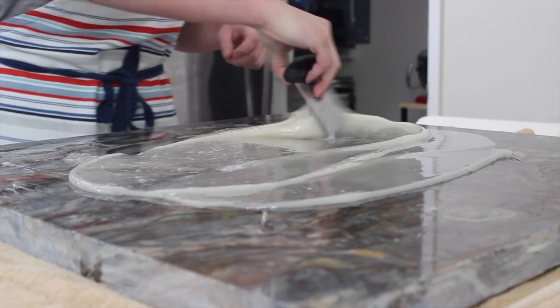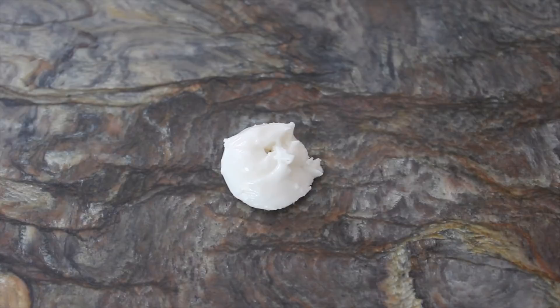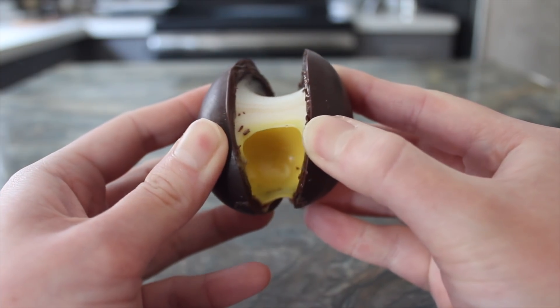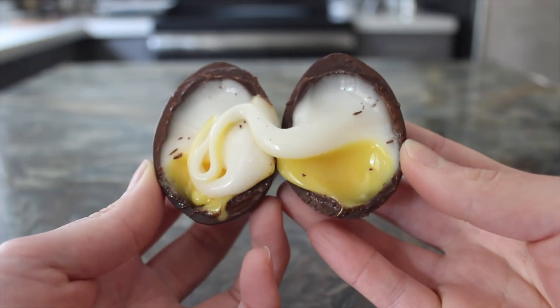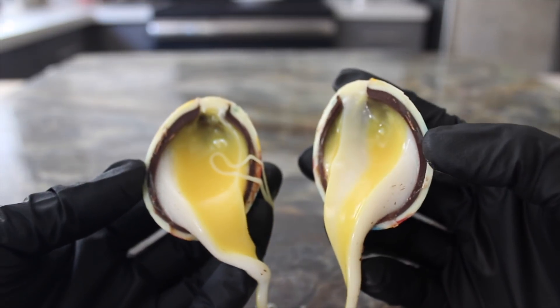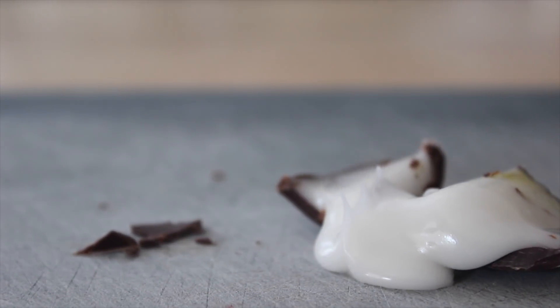And there you have it — artisanal Cadbury Cream Eggs. There is a lot of information in this video; I hope it'll serve as a useful resource for confectionery enthusiasts or anyone interested in making these at home. I hope you enjoyed the video and learned something new. If you did, please like and subscribe. If you have any questions, feel free to leave a comment below or contact me through Instagram. Thanks for watching and I'll see you in the next video.